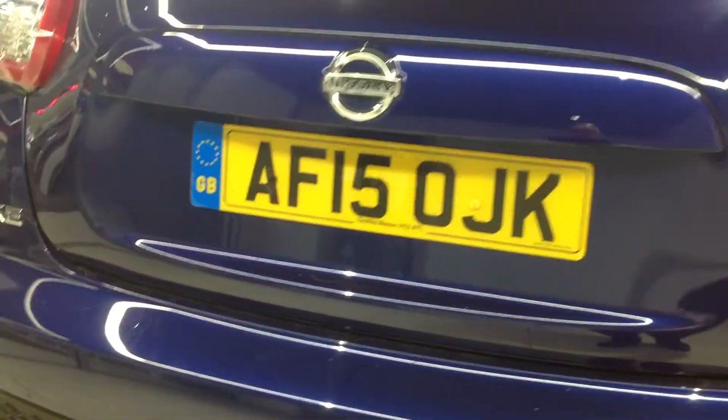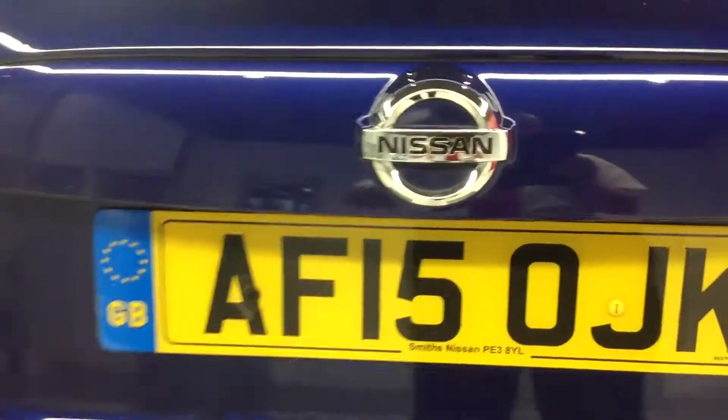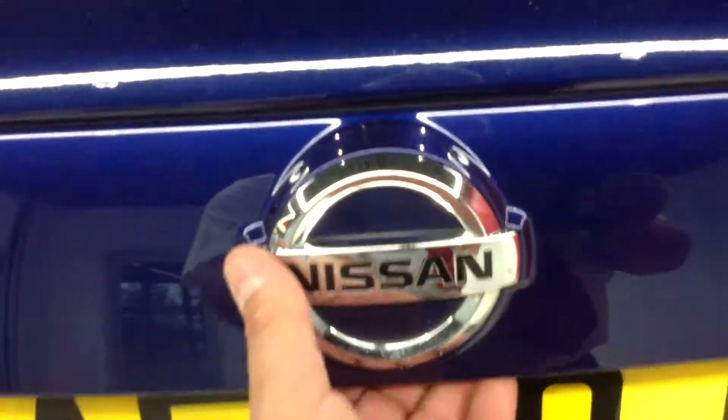I'm now just going to go into the boot just to show you the configuration. As you can see, you have a 60/40 split on your back seat. The actual board that goes across the boot can be dropped down to give you a much deeper boot should you wish to do so. The car also comes with a tyre inflation kit as standard.